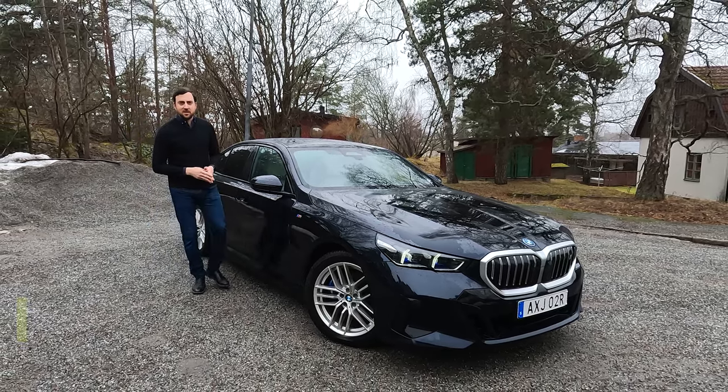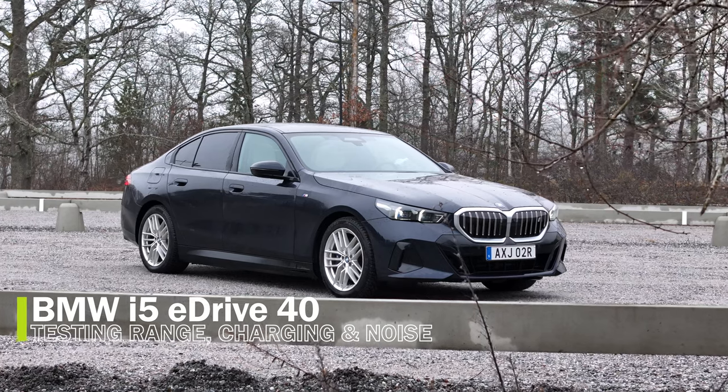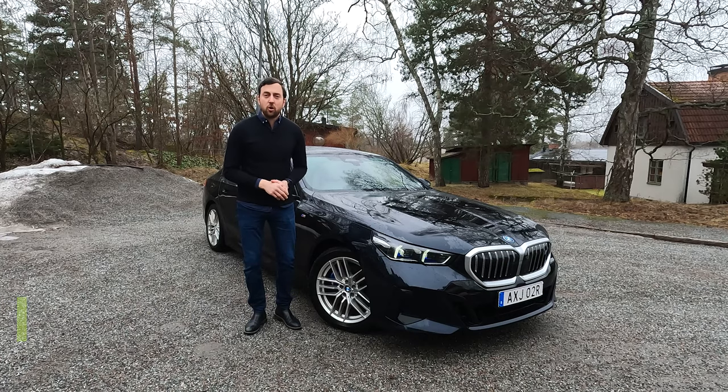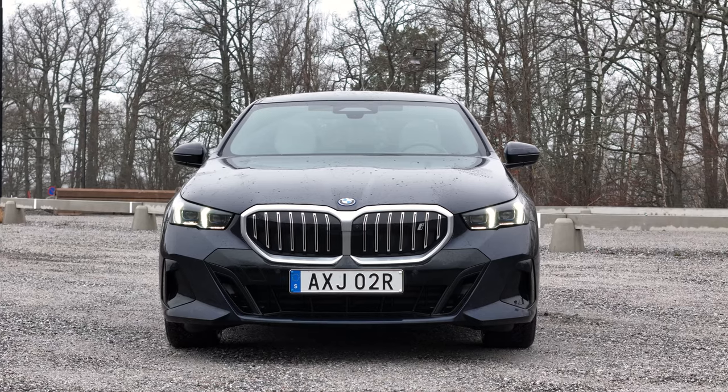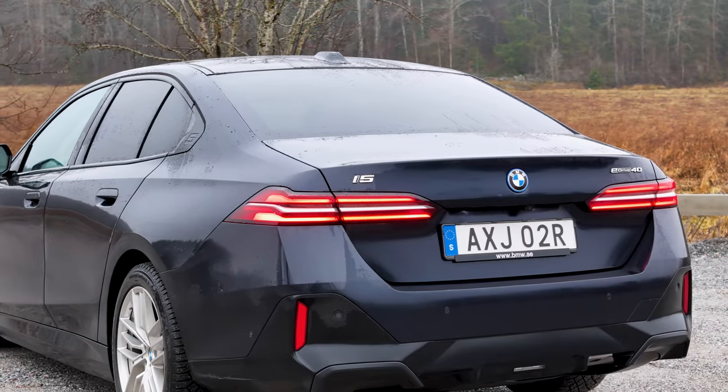Hello and welcome to a misty Stockholm. It's time for another range, consumption, acceleration, cabin noise, and charge test. This time it's the BMW i5, fully electric, the entry level eDrive 40.